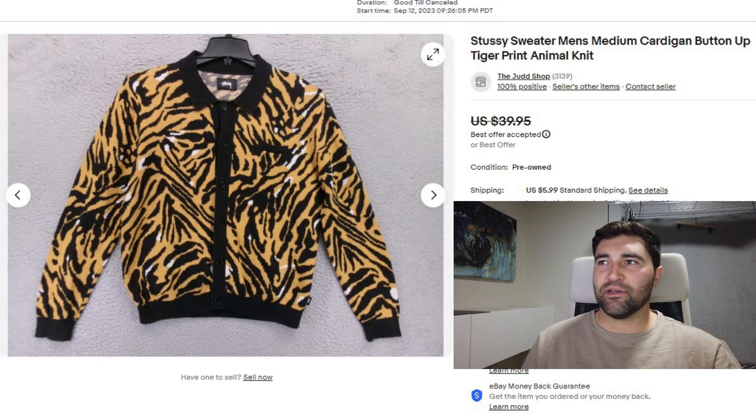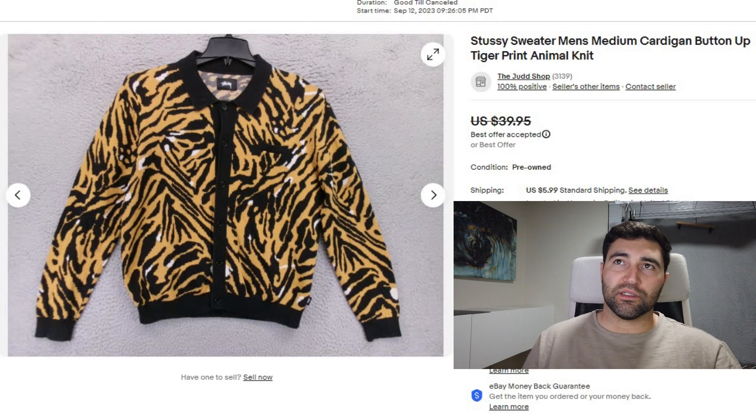The first sale is a Stussy sweater — I thought this was super sick. The print on it is sweet, it's like a cardigan-type sweater. It sold in 9 days for a best offer of $34 plus shipping.